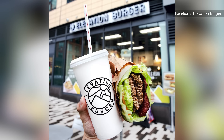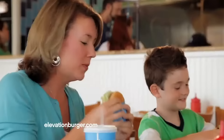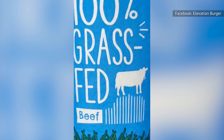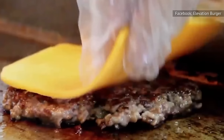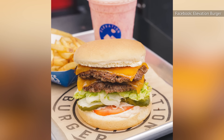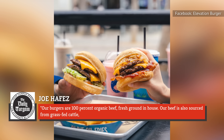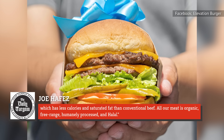With around 40 locations across six states, Elevation Burger is a small player as far as burger chains are concerned. Founded by a dad who struggled to find healthy fast food meals for his family, Elevation Burger has stuck to its world-friendly philosophy, even though it was acquired by Fat Brands in 2019. According to the chain's website, the company's mission is to change the world one burger at a time. In a 2018 interview, Elevation Burger's director of operations, Joe Hafez, summed up the chain's commitment to quality, saying: "Our burgers are 100 percent organic beef, fresh ground, in-house. Our beef is also sourced from grass-fed cattle, which has less calories and saturated fat than conventional beef." All their meat is organic, free-range, humanely processed, and halal.